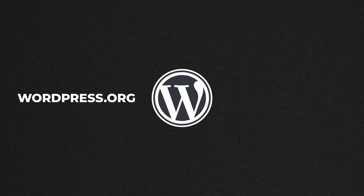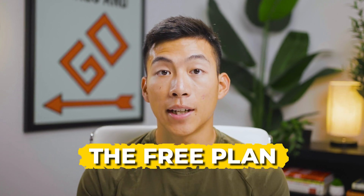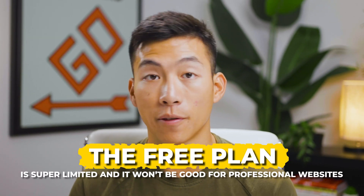Besides wordpress.org, there's also wordpress.com, which is a hosting service that was actually created by the co-founder of WordPress. This is where it can start to cost some money — they do have a free plan, but it's super limited and it won't be good for professional websites.